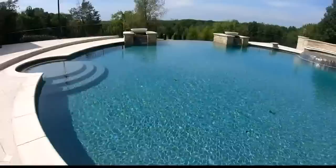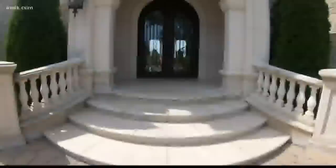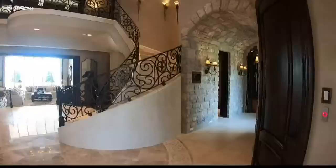The backyard overflows with resort-like features, including a pool with a swim-up bar. Built in 2014, this unique estate is on the market for $13 million.